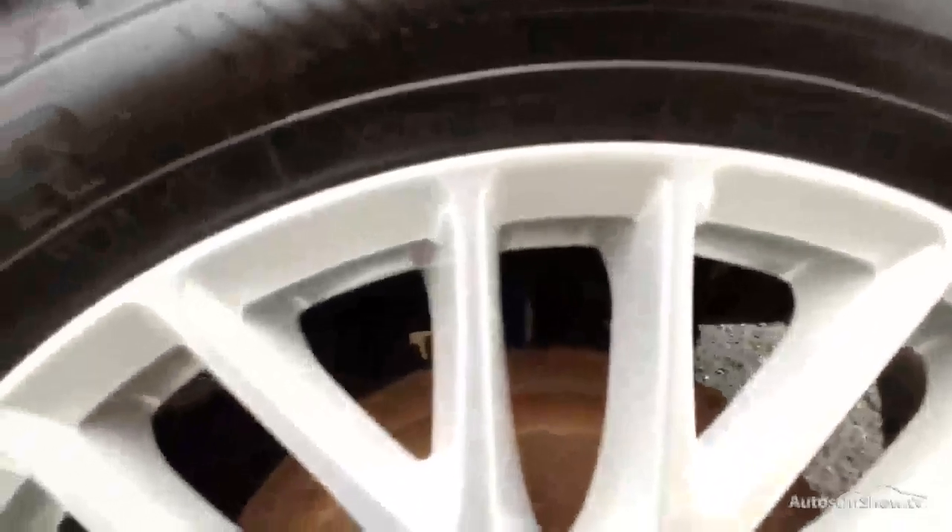The nearside rear tyre is looking at a good five to six millimetres of tread — that's brilliant. Looking at the rear alloy, there's no sign of any kerbing or scuff marks at all there.